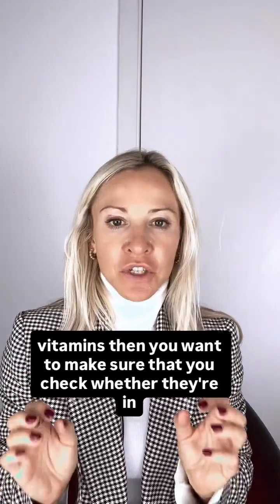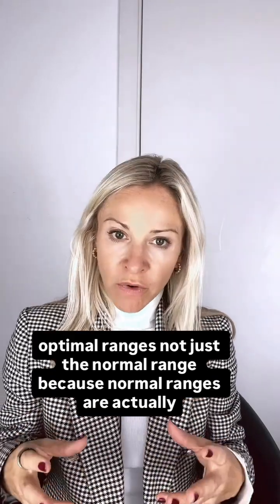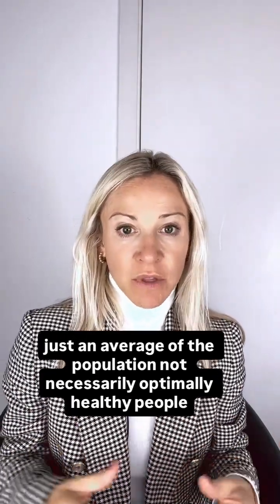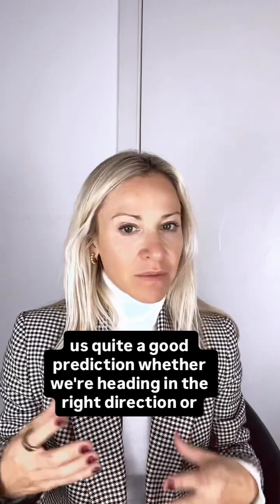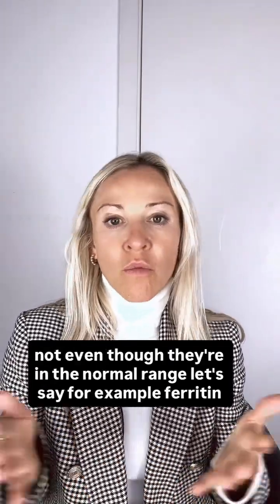then you want to make sure that you check whether they're in optimal ranges, not just the normal range. Because normal ranges are actually just an average of the population, not necessarily optimally healthy people. And research shows that a lot of the common blood markers will already give us quite a good prediction whether we're heading in the right direction or not, even though they're in the normal range.